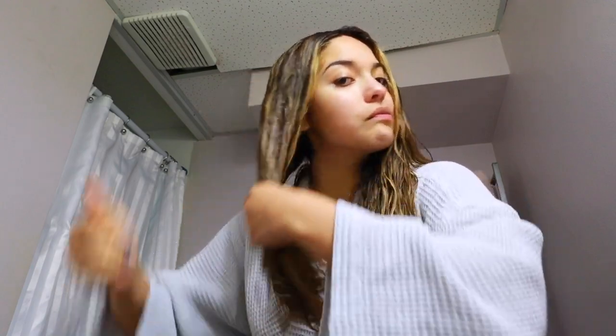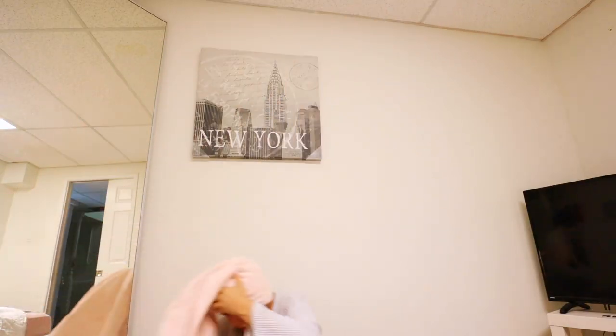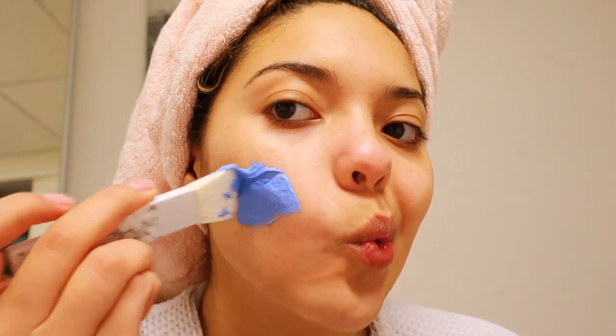Hello my beautiful people and welcome back to my channel. Today I'll be sharing all the details of my self-care slash pamper routine and all the products will be listed down below. So let's get started.